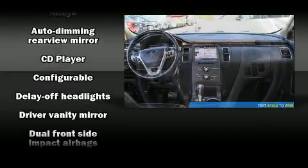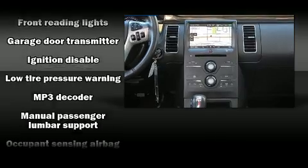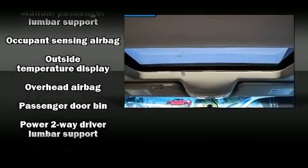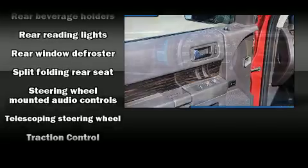Passengers are protected by various safety and security features including dual front impact airbags, front and side impact airbags, traction control, brake assist, a security system, and four-wheel disc brakes with ABS. For added security, Dynamic Stability Control supplements the drivetrain.